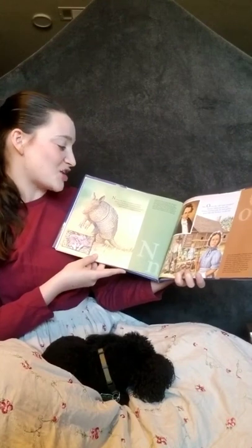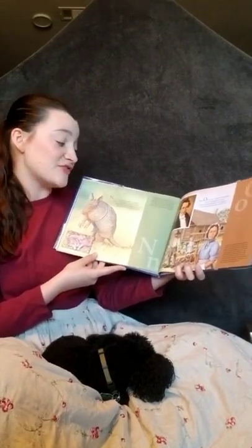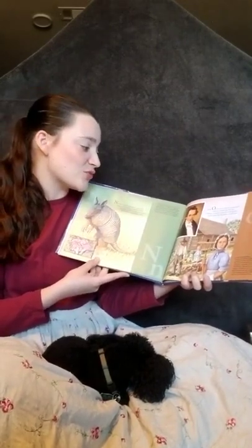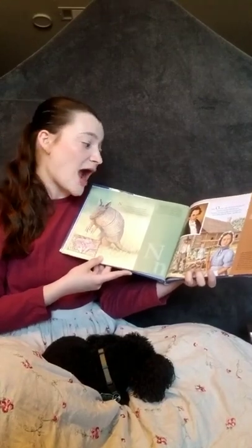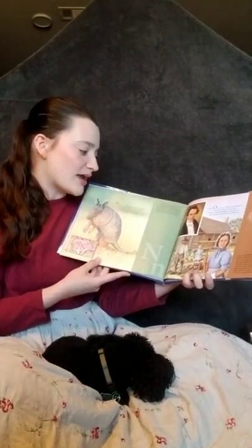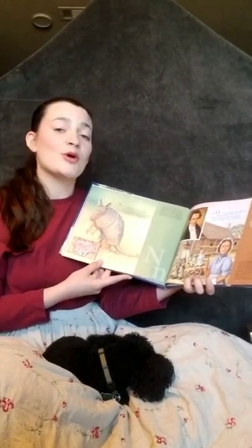N is for the nine-banded armadillo, nature's brownish armored knight, our state's official small mammal. His burrow is a common sight. Armadillos like to dig under the roots of bushes to find grubs to eat. They always give birth to identical quadruplets — four babies — and are the only animal to do that. River and stream banks are their favorite places to live. Armadillo means little armored one in Spanish.